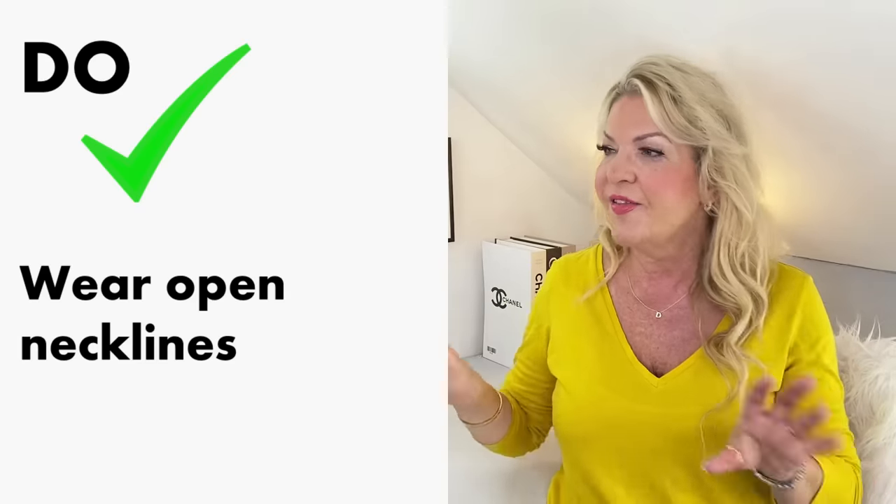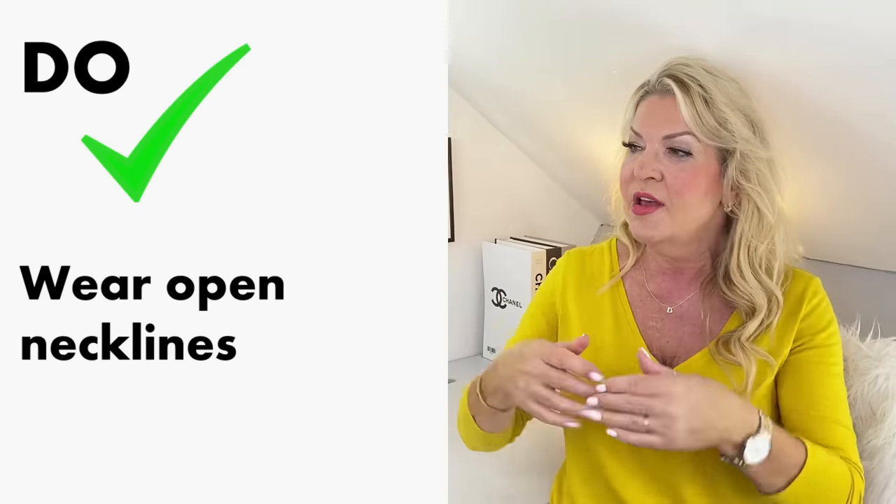Do wear open necklines. They break up the space around the chest so your chest and torso look more elongated and less chunky. V-necks, wrap tops, scoop necks, and sweetheart necklines are all brilliant. If you wish to show off your cleavage more, choose a deeper V or deeper scoop. A less deep V or light scoop neck is perfect if you want to flatter your bust without making a big thing of it. Avoid tops with only a minimal V or minimal curve, as these shorten and chunk up your torso. Either way, open necklines are slimming and very flattering.